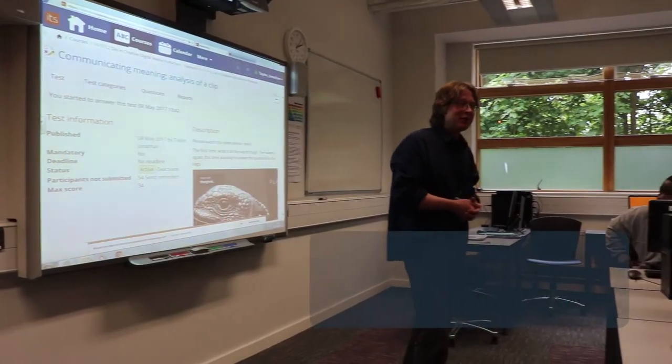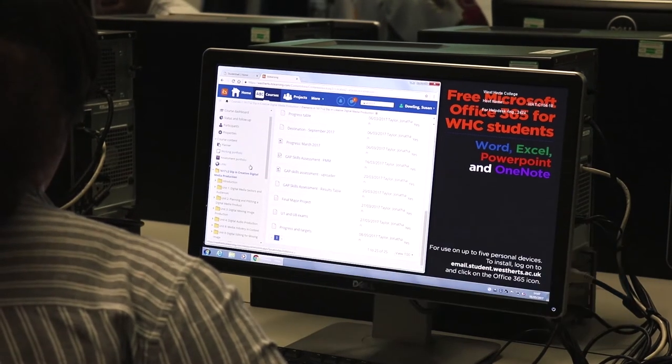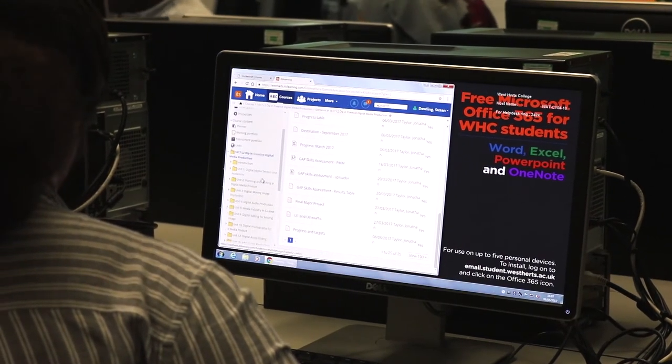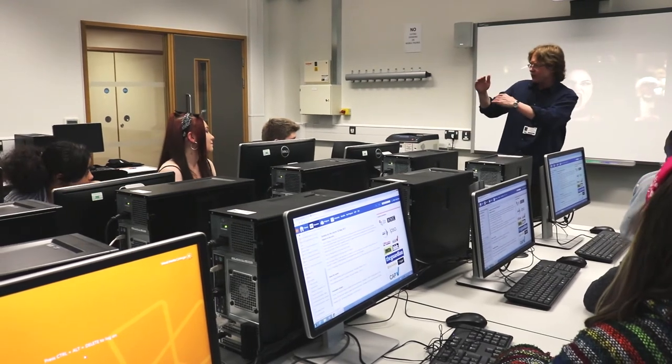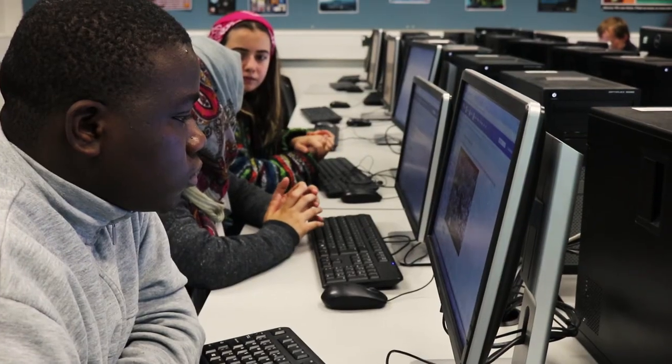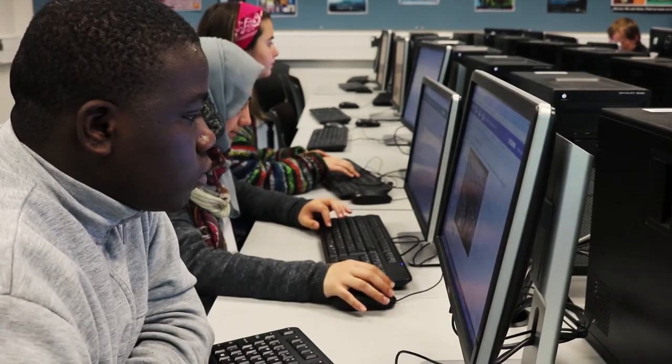It's Learning helps bring lessons to life through interactive quizzes, videos and discussions with classmates. This also allows students to continue to learn outside of the classroom. These interactive methods ensure students are fully prepared for assignments and exams.